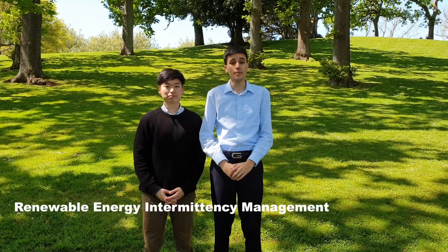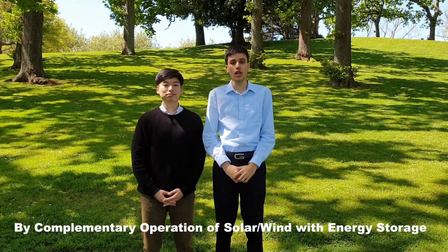Hi everyone! My name is Pasa and this is my project partner Pire. This is a short video about our project, which is the Renewable Energy Intermittency Management by complementary operation of solar and wind with energy storage. Let's do a quick introduction about our video.